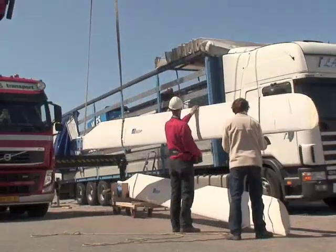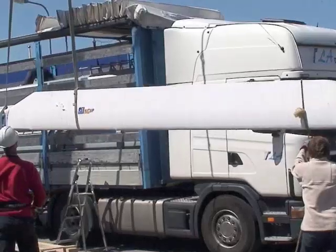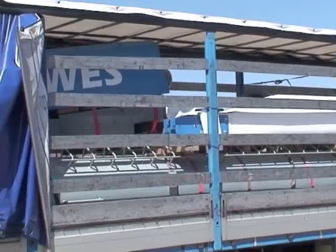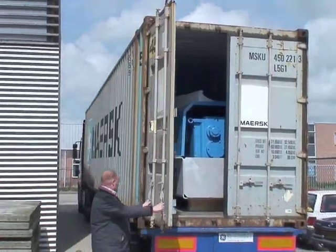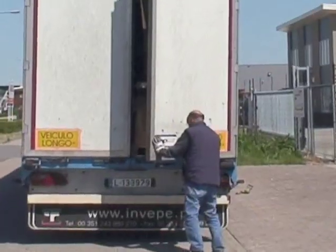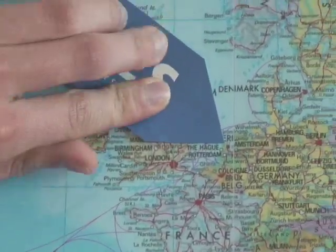Preparing turbines for transport is a job for specialists. Wind energy solutions products are transported around the globe with standard containers and standard trucks. When West turbines leave our factory in Opmeer, they are well prepared for their journey to their final destination.